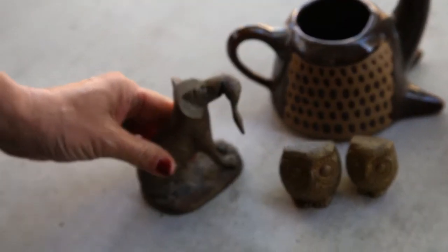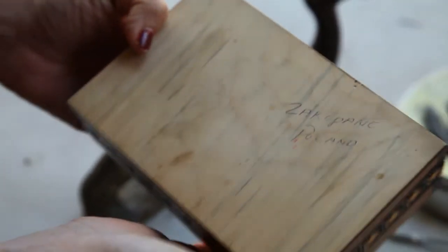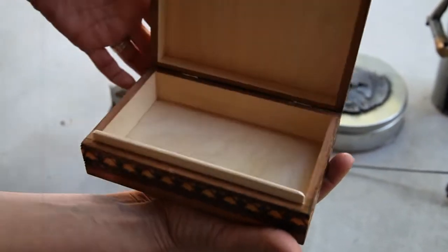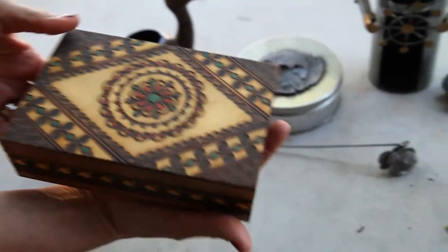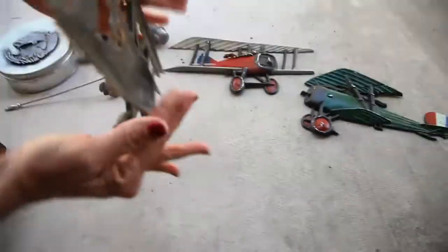My two coolest finds — one was this box. It says Zakopane, Poland underneath and it just has beautiful colors. It's carved wood, looks good inside, no major chips or cracks. I'll probably list this for $39.